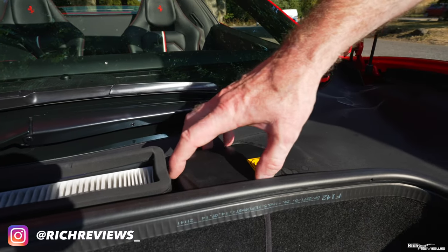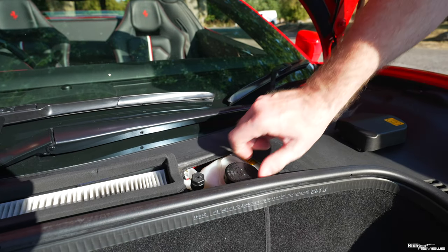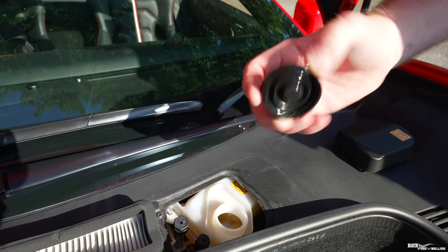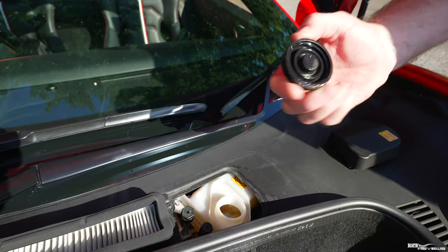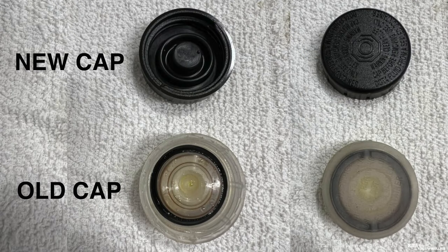Now the way they rectified this — if I just remove the cap on my 458 — was by changing the cap. This is the new cap. There was a recall and during the recall this item was replaced. So the old cap was replaced with this item.